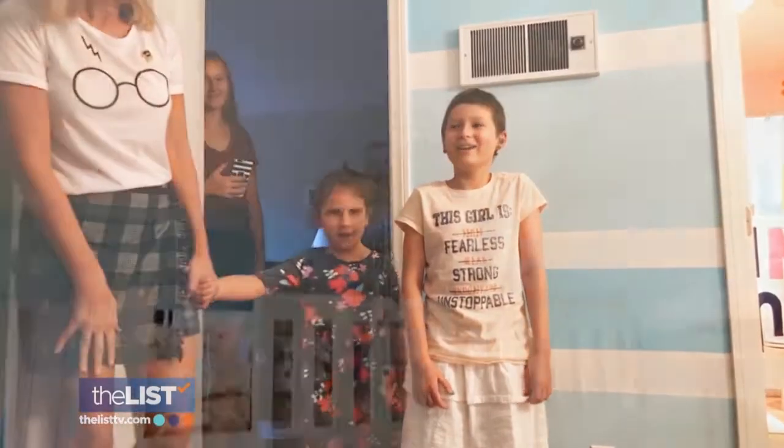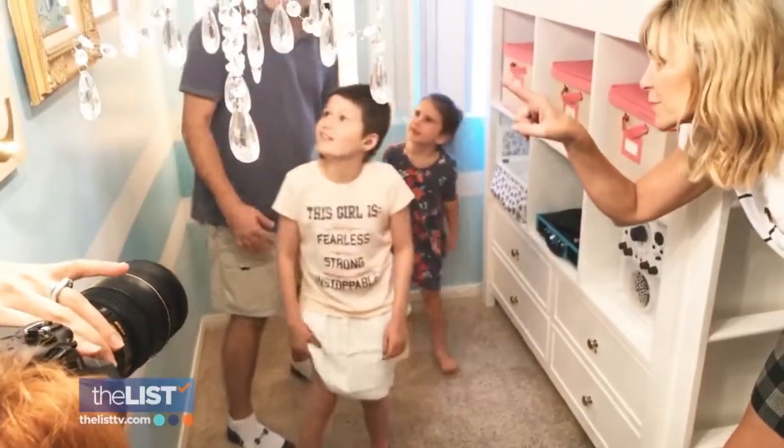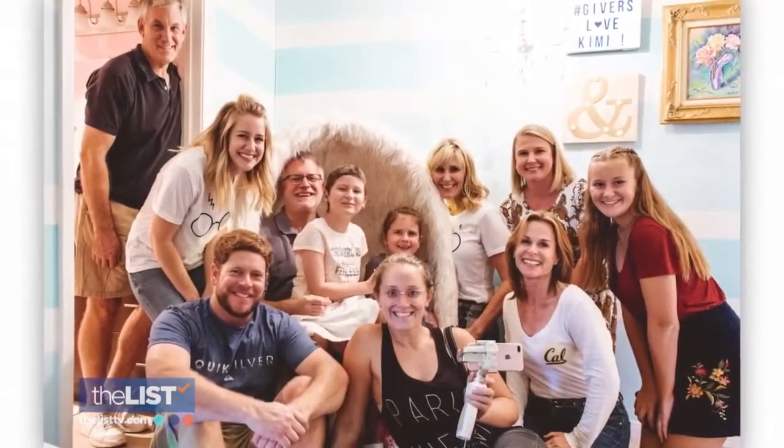"What do you think?" "I love it. Did we do well?" Savvy Giving by Design is a nonprofit where we make over children's rooms that are facing a medical crisis at no cost to the family, by a group of professional interior designers.